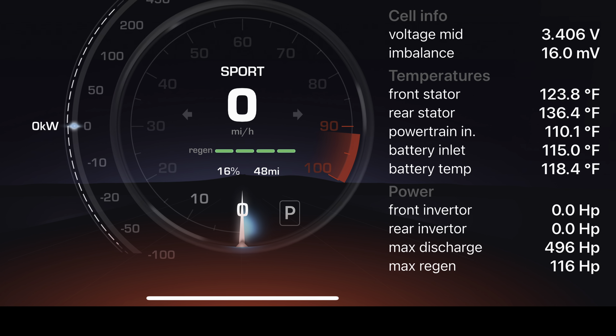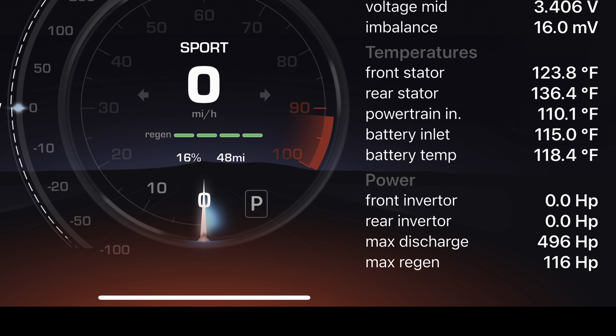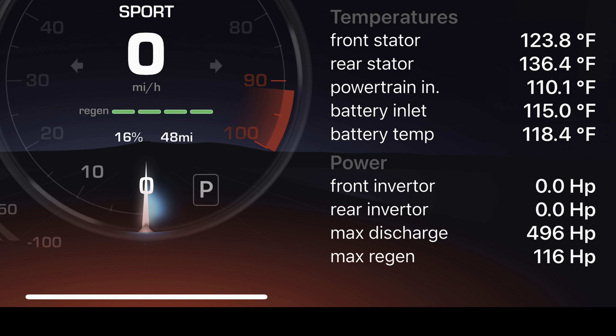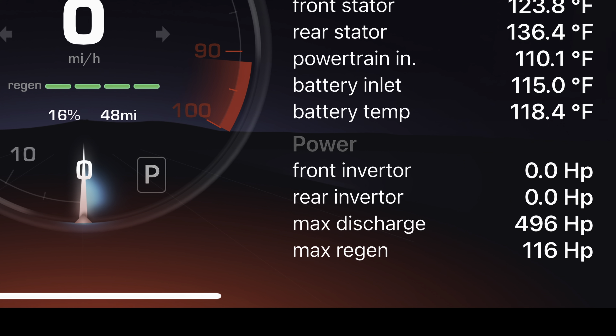That equals the 496 horsepower we saw in the earlier example with an 89% state of charge and a 42 degrees Fahrenheit battery. You can get a similar max discharge value from 16% state of charge as you can with 89% state of charge in that scenario.